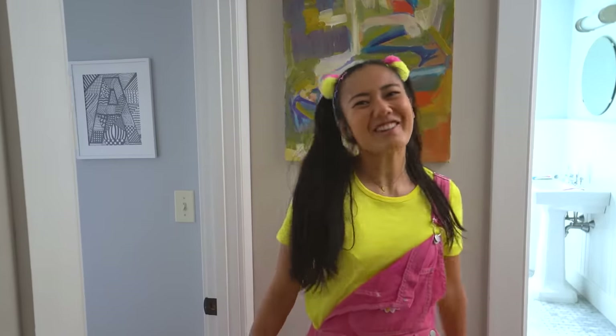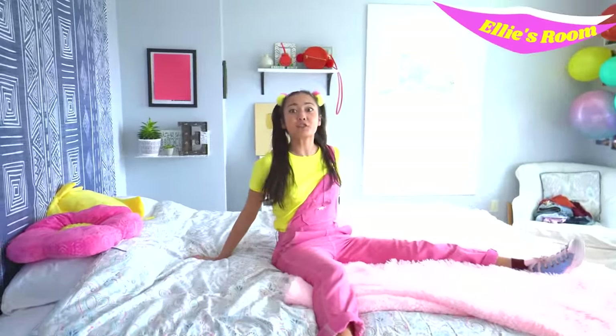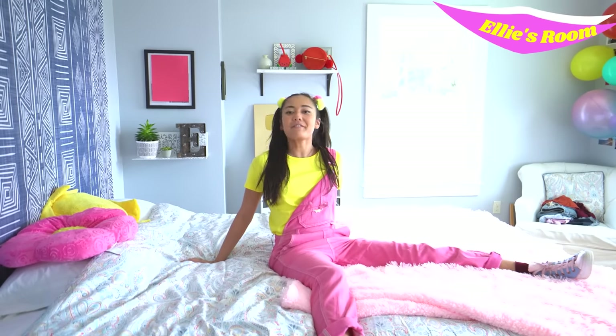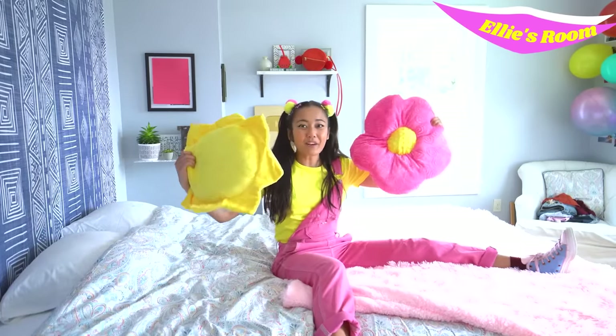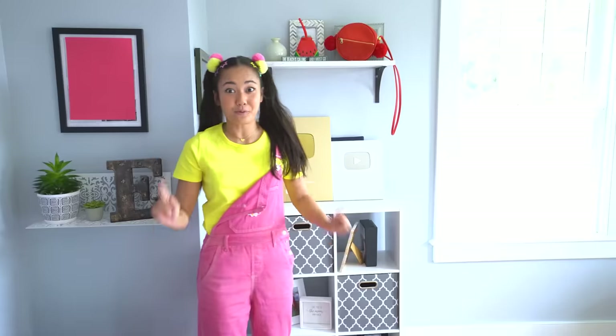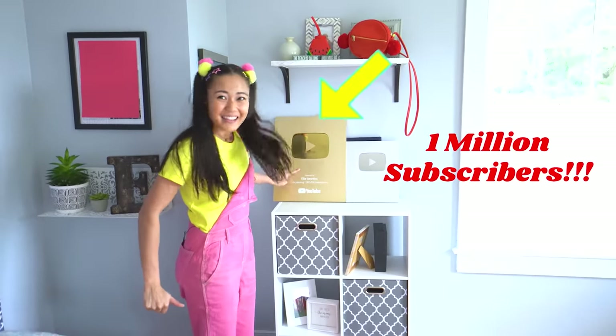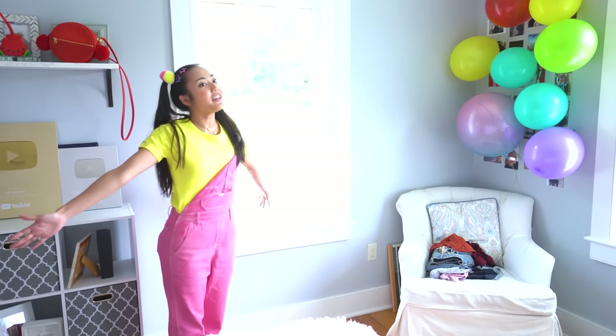My room is one of the calmest rooms in the house. Let me show you around. This bed is super comfortable, and I decorated my room with all my favorite colors. I have a pink blanket, and pink and yellow pillows. Look, I match! This is really cool — I have my play buttons. This one I got for getting a million subscribers on my YouTube channel. Isn't that awesome? And I even have a window that looks out over all the camp activities. I can't wait to show you outside. There's so much more for us to see.